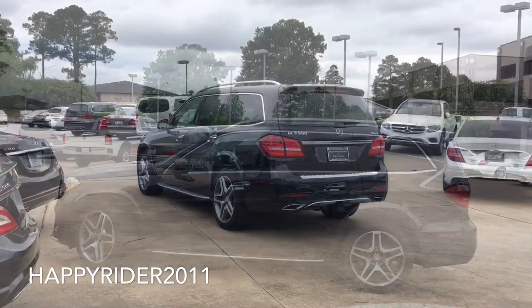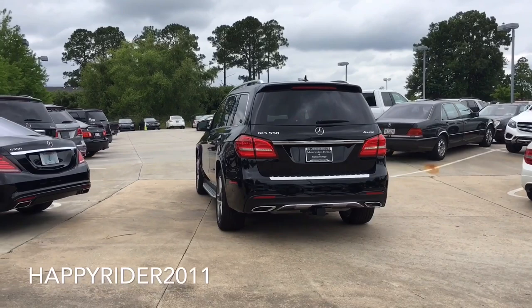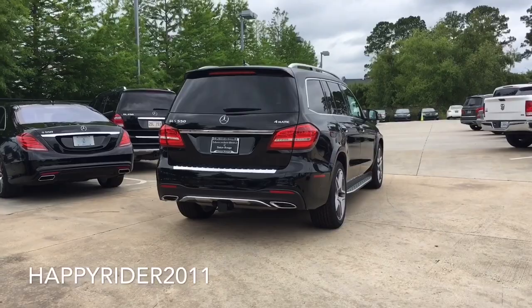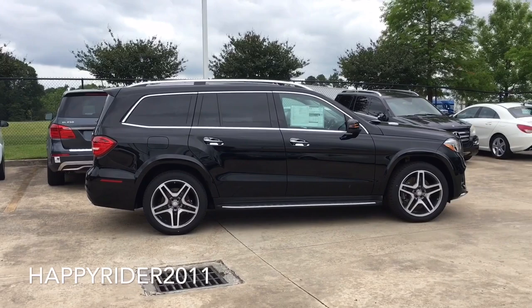For years, the Mercedes-Benz GL has set countless standards among seven-passenger luxury SUVs, much as the S-Class sets the bar for sedans. For 2017, it is reborn as the new GLS and its many improvements are wrapped in fresh new styles. New LED lighting front and rear, and new standard 21-inch wheels are among its many brilliant details.